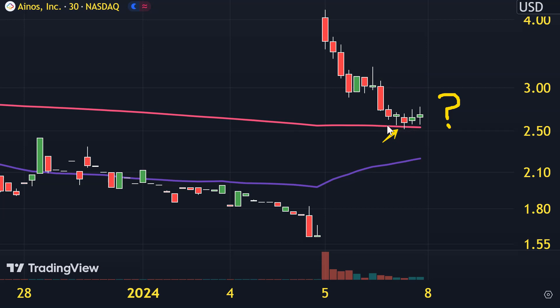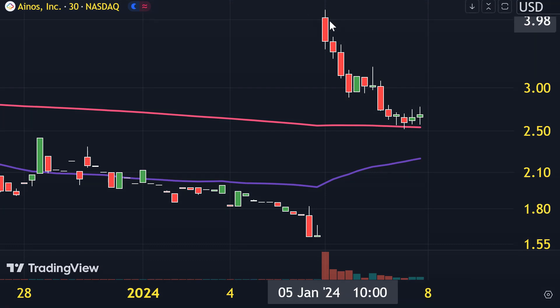Is this thing ready to show some signs of strength again — which it showed very much so today? That becomes a very valid question given the price did respect that 200-period moving average. So if you like these sorts of price ranges and you like these pullbacks, definitely keep an eye on it.